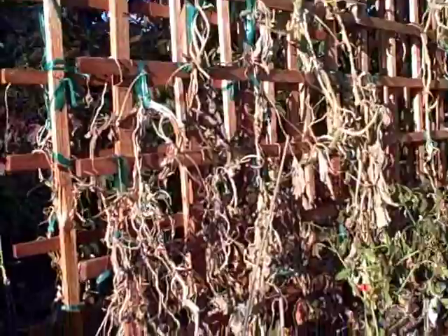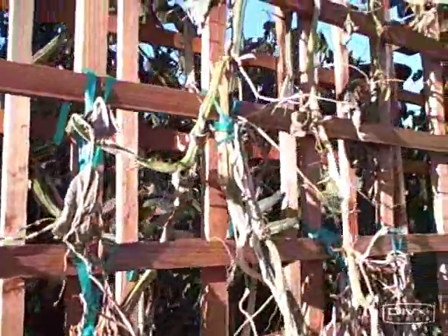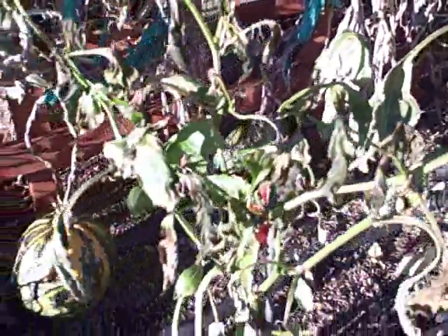The first bit of damage, as you can see here, is the pumpkin area. These are the kakai pumpkins with the edible seeds - they're just all dried out, they really didn't like the cold weather. I could harvest all the pumpkins now; there are a couple small ones there.